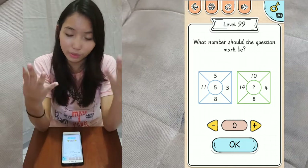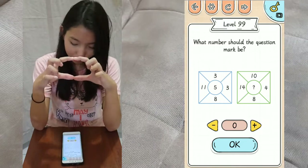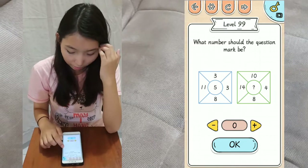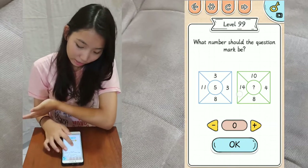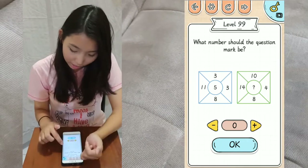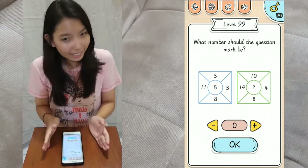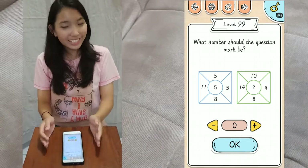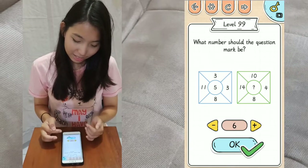The square root of 25 is 5, and that's the answer for the circle part of the box. Do the same thing on the green box: add all the numbers and they add up to 36, and the square root of 36 is 6. So you type in 6 and you're done.